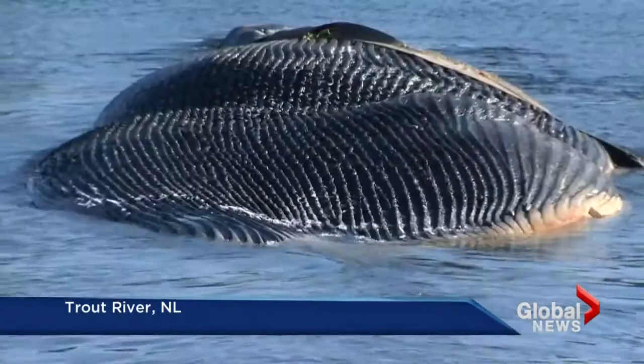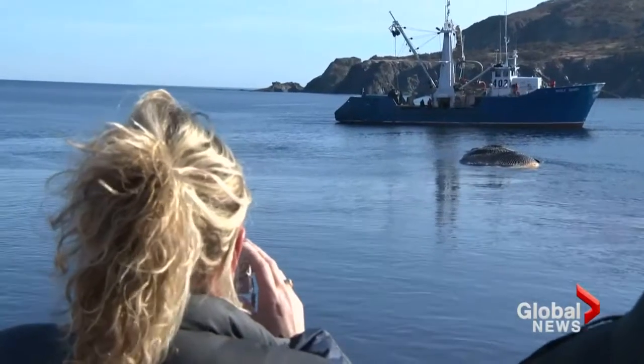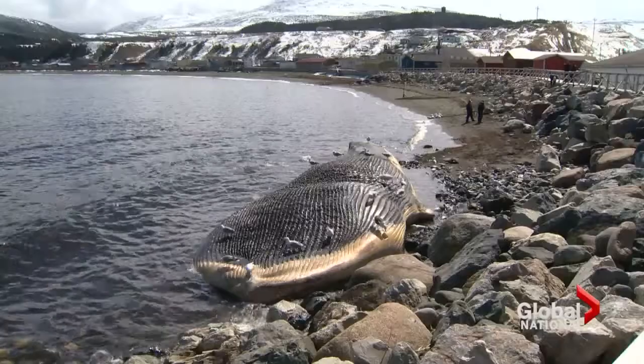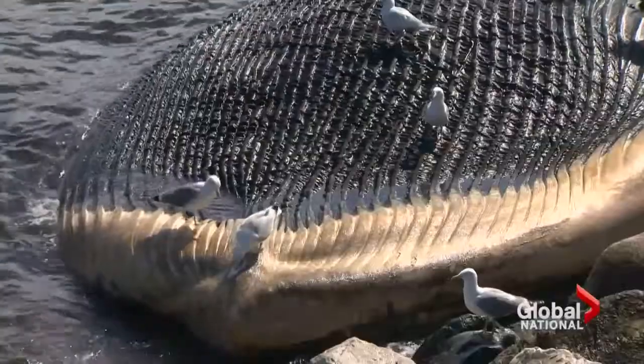A longliner tows a blue whale from one Newfoundland community to another. Even in the fishing town of Trout River, this is something they've never seen. When the whale carcass first washed up three weeks ago, residents wanted no part of it, fearing it would explode.